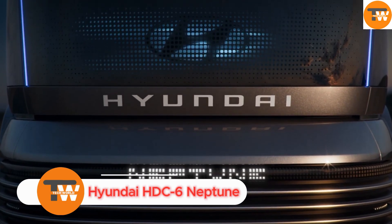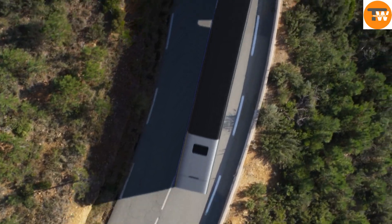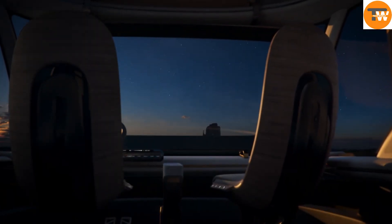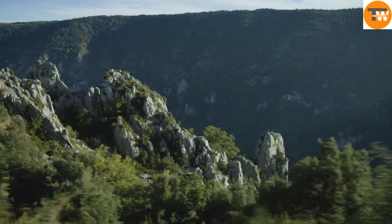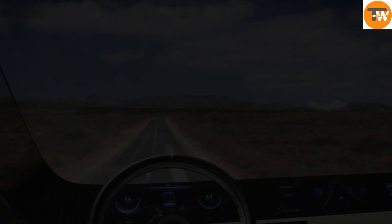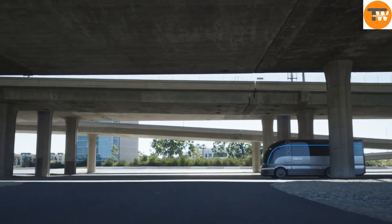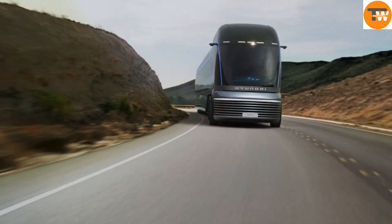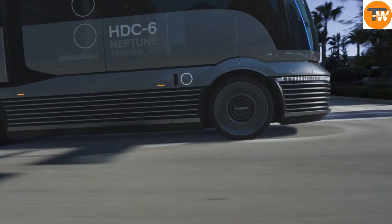The Hyundai HDC6 Neptune is a futuristic heavy-duty truck concept that blends retro design with cutting-edge hydrogen fuel cell technology. Inspired by the streamliner trains of the 1930s and 1940s, this Class 8 truck merges classic Art Deco styling with modern innovation. Unveiled at the 2019 North American Commercial Vehicle Show, the HDC6 Neptune represents Hyundai's vision for the future of commercial vehicles.